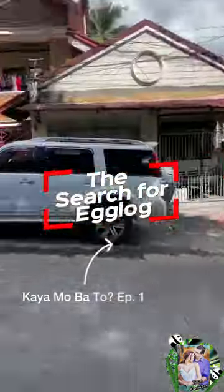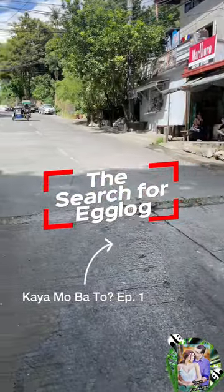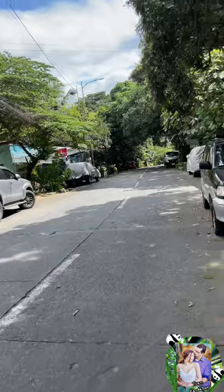Time to find some eggs, or as it's known locally, Iklog. Let's figure out where the Iklog is.